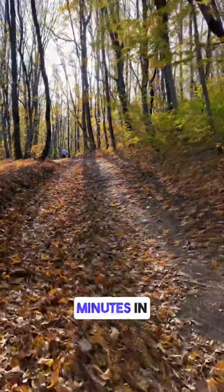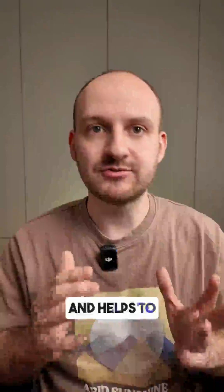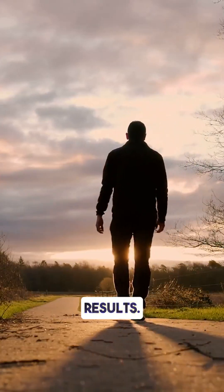Number one: morning sunlight and a walk. Just 10 to 15 minutes in natural light lowers stress hormones, improves mood, and helps to regulate glucose. I prefer a 40-minute walk for better results.